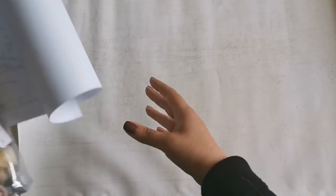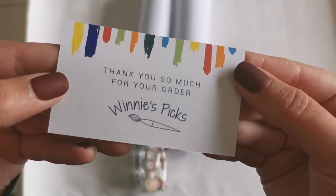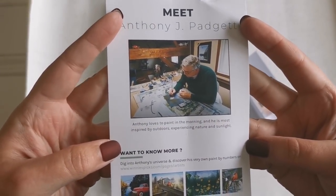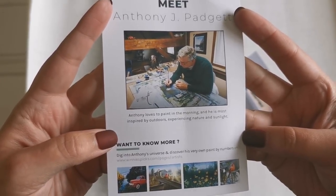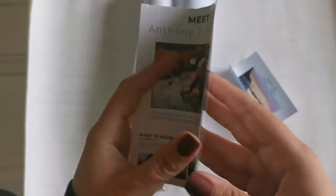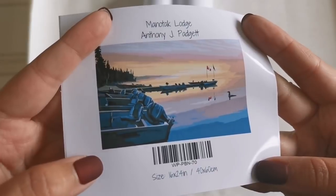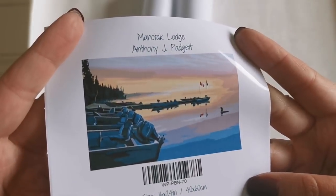Inside of here we also have a few pieces of paper and a business card. Thank you so much for your order, they said, and there's a discount code in there. Then it tells you about the artist, Anthony Padgett. Anthony loves to paint in the morning and he's most inspired by the outdoors, experiencing nature and sunlight. You can check out all of his paint by number kits on his website. Here is the larger card that shows us the color details, just in case you get a little off track or want to touch anything up at the end.